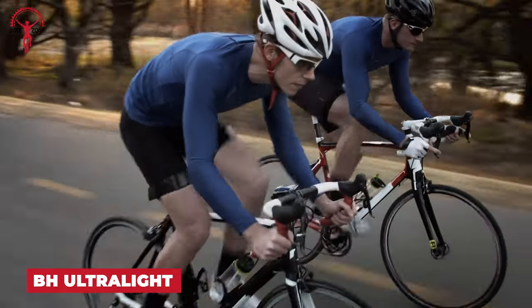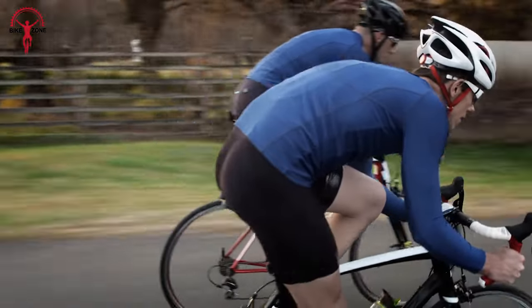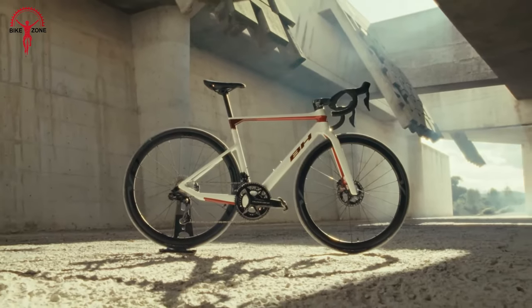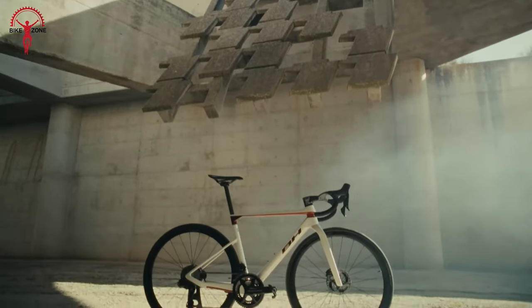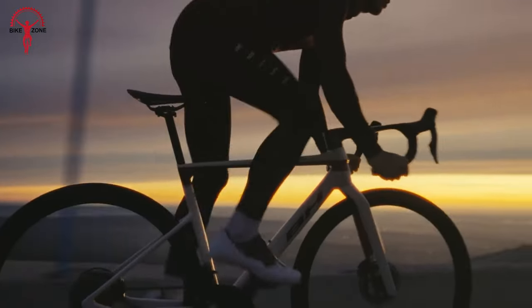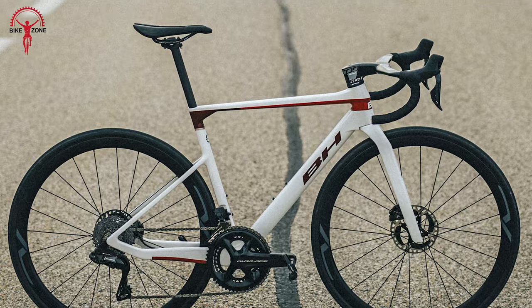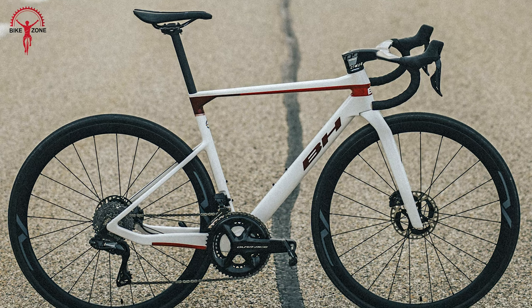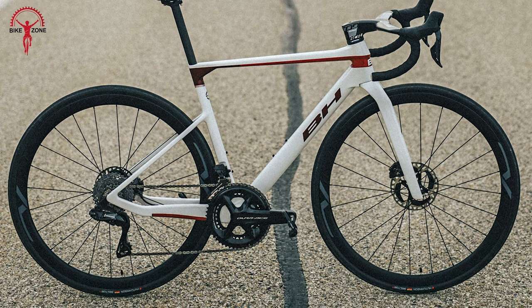What if you could have a bike that combines explosiveness and optimal stiffness, turning every pedal stroke into pure power? Meet the BH Ultralight — a bike designed to help you ride with utmost comfort through the toughest terrains. It's a standout choice for climbers tackling mountain passes and triathletes seeking maximum speed. With its streamlined aero shapes, minimized tubes, and airbow fork that optimizes air penetration, the Ultralight is made for unmatched performance.